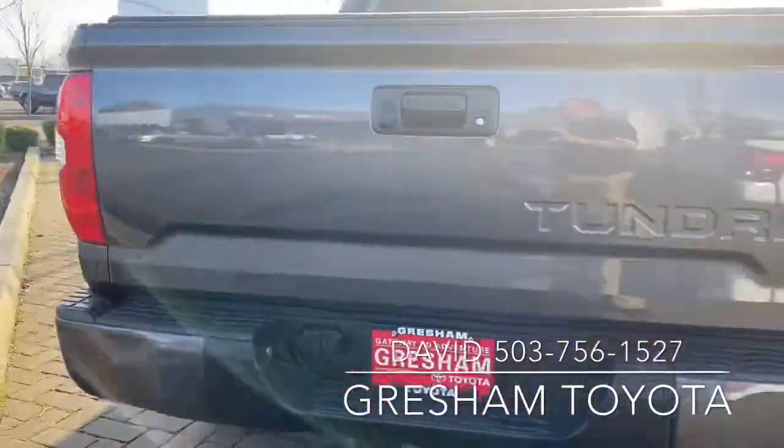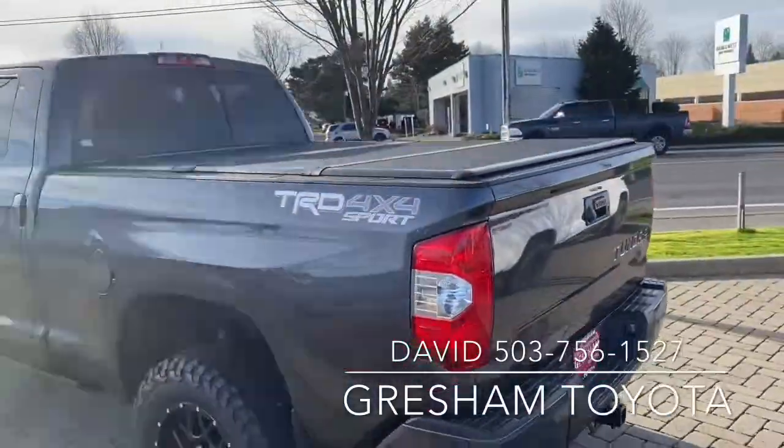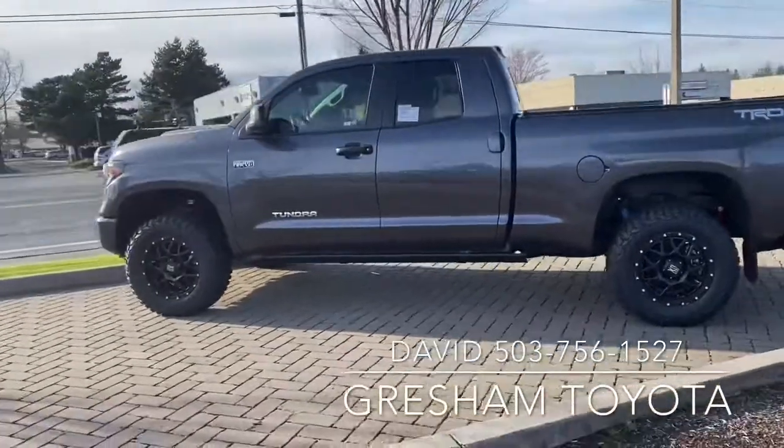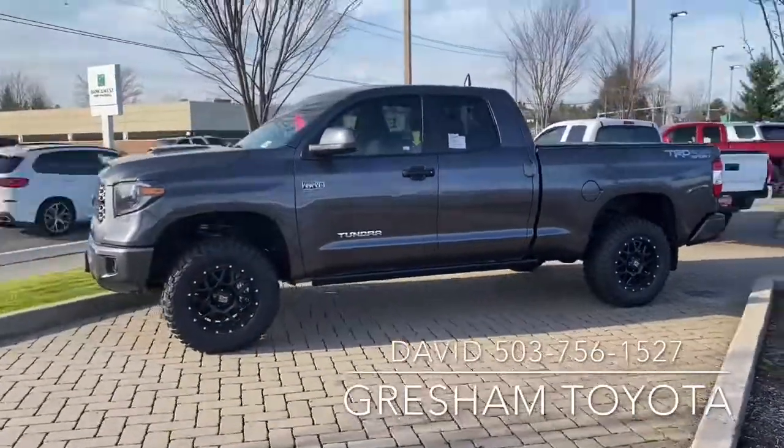Tow package — got the tow cover on it, very convenient. Love the stance. I love how beefy those tires look. Retractable running boards are awesome — make sure your lady can get in the car.